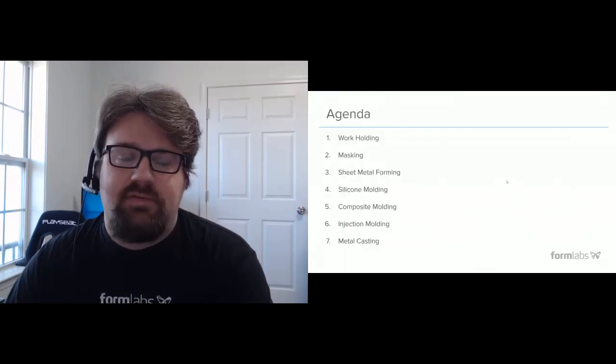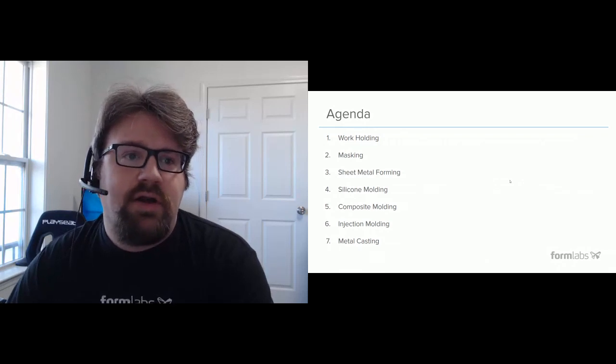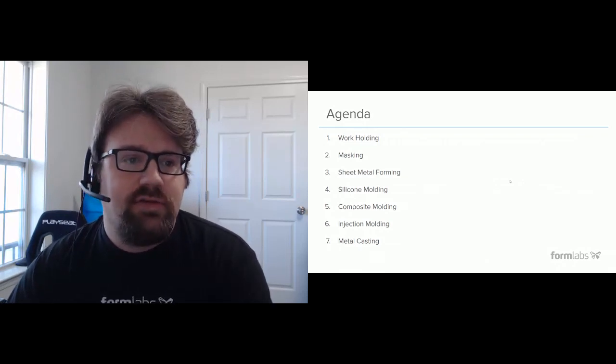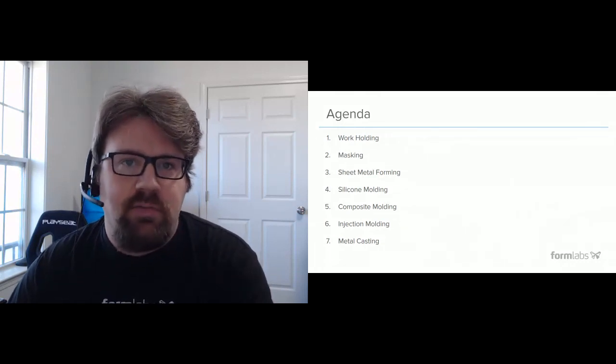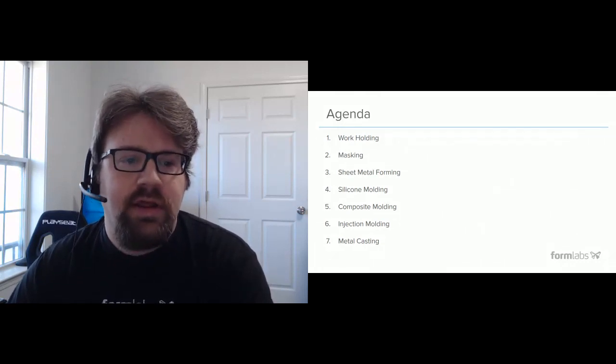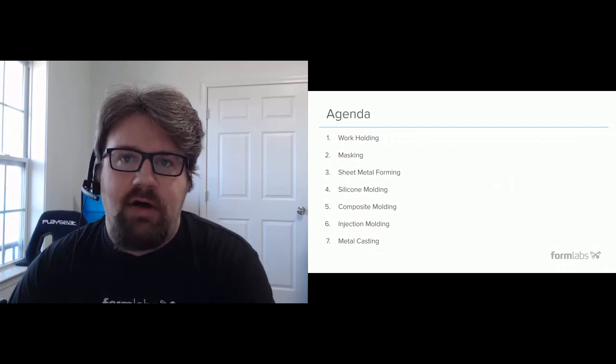The agenda for today covers seven different genres of hybrid workflows: workholding, which is jigs and fixtures; masking; sheet metal forming; silicone molding; composite molding; injection molding; and metal casting.